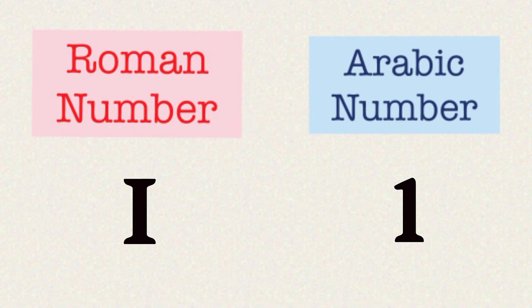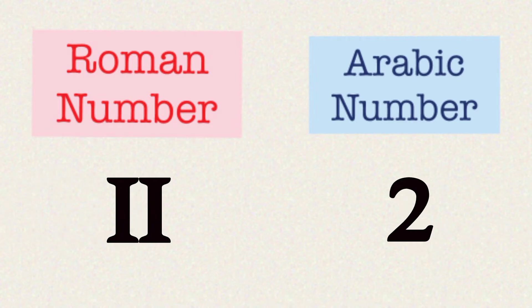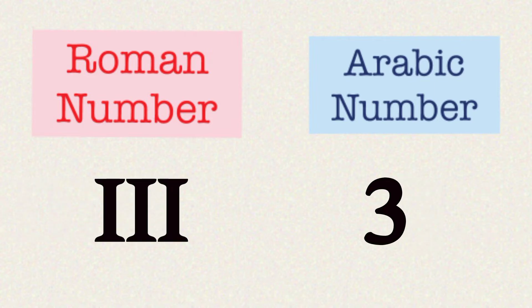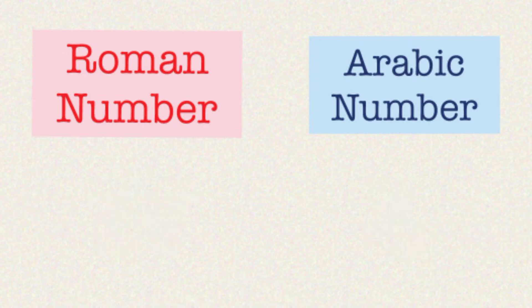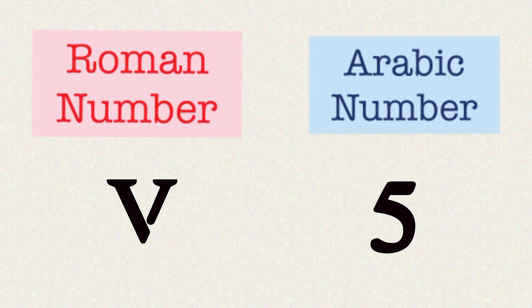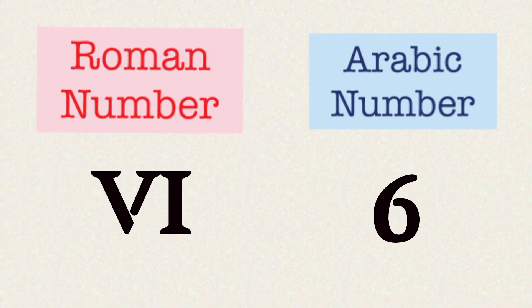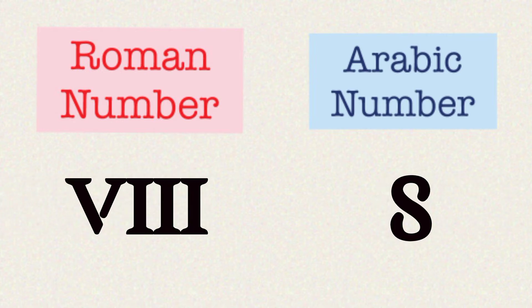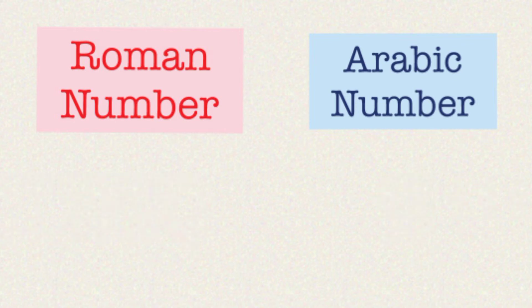One, two, three, four, five, six, seven, eight, nine, ten. These are Roman numbers.